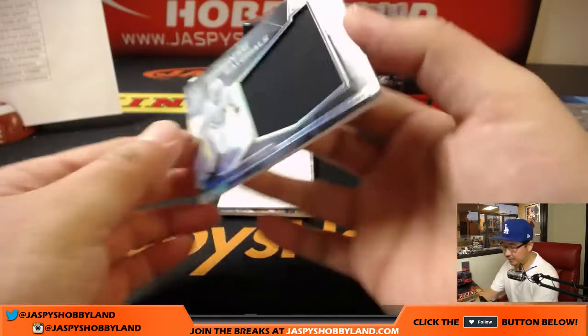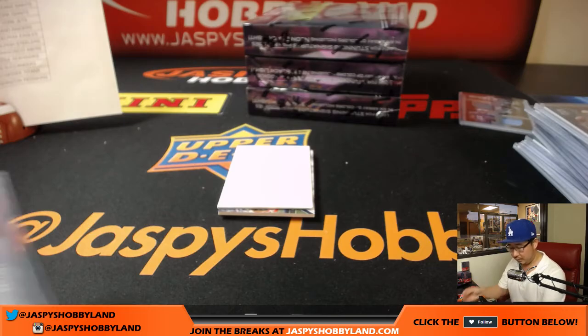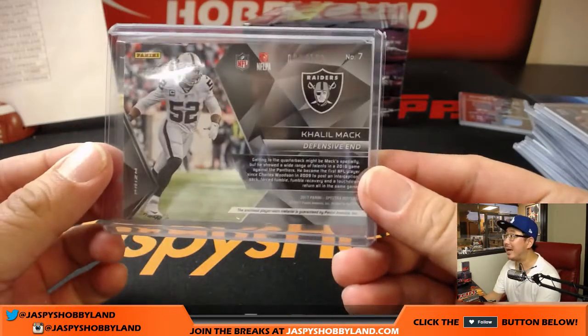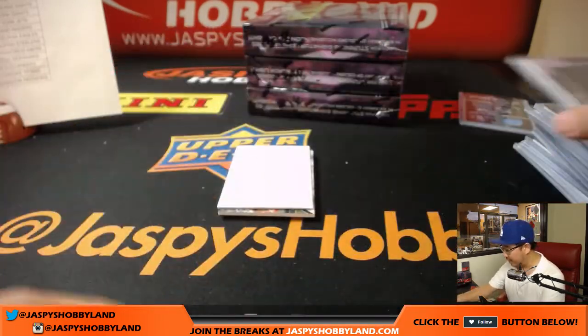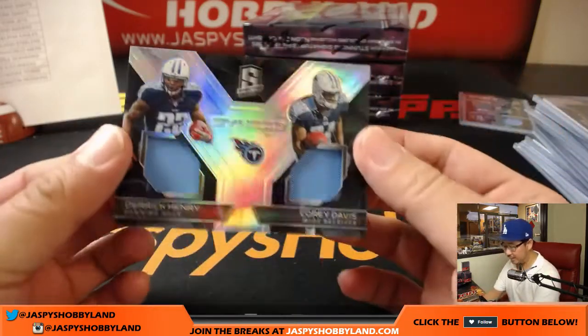Next up is Return of the Mac — Khalil Mack, Immense Materials. My Raiders will be mile high this weekend. 005 out of 199, Raiders relic going to Jesse. We've got synced swatches.